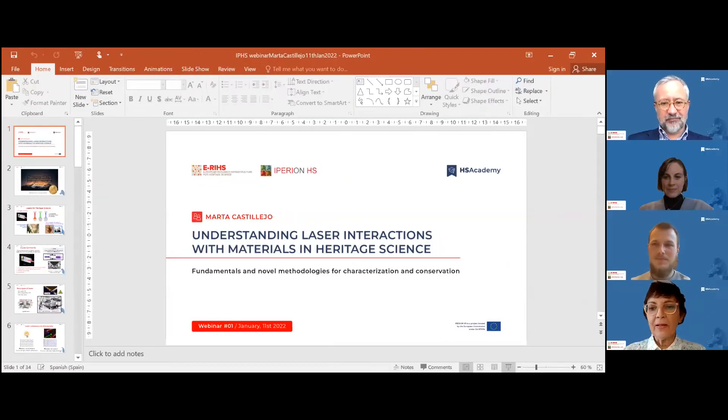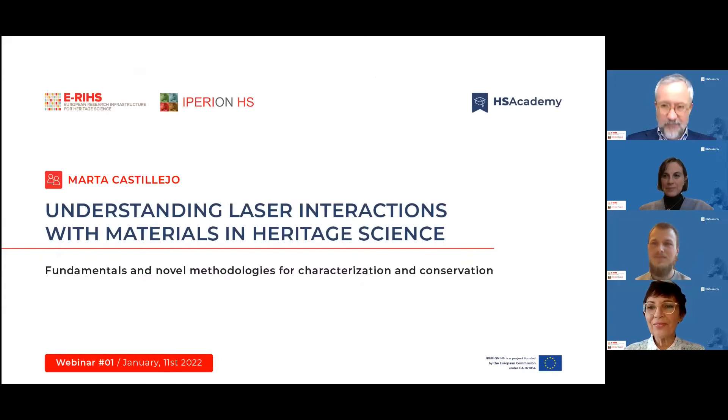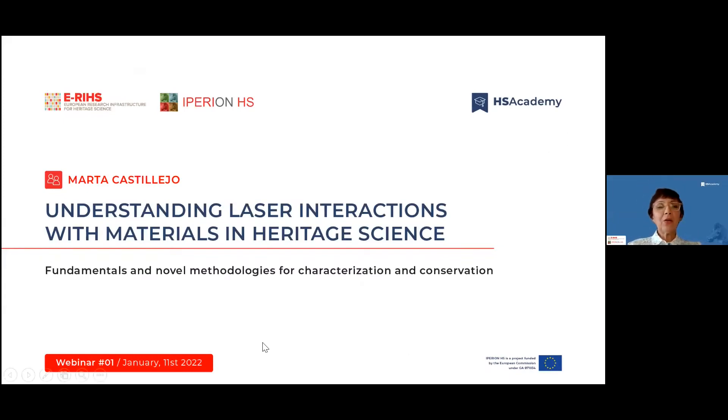Thank you so much, Mattia, for this nice introduction. I'm going to share my screen. Can you see it well? Yes. So thank you.